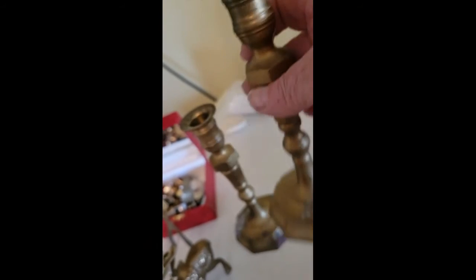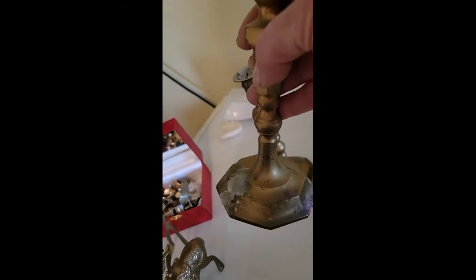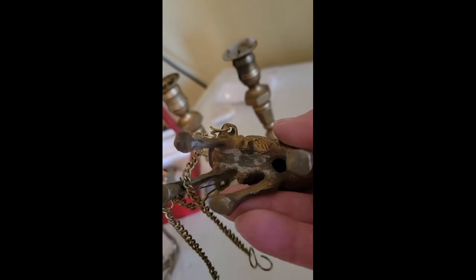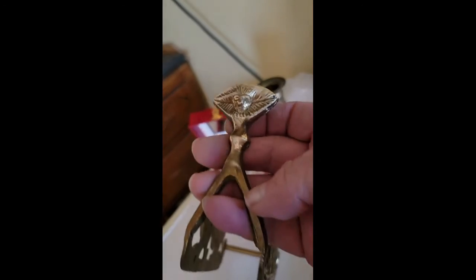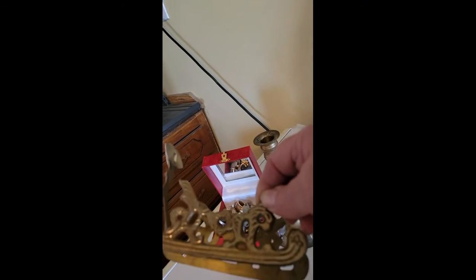Here are some candlesticks. Before I even start to polish or take tarnish off of them, I will clean them up — this one has some wax on it that I have to get off. And then this is a Christmas ornament; it's a reindeer with a sleigh. I started working on it and thought I'd show people the before and after. I've already started on a little bit of it but you can still see there's quite a bit left.